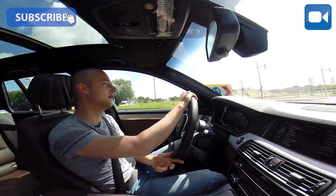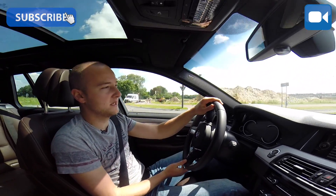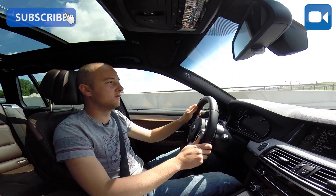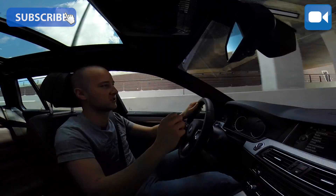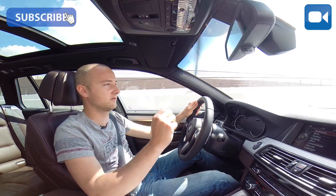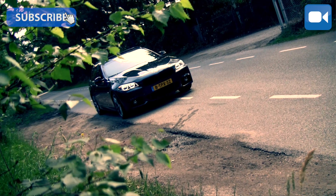I think the XF is a very good ride, and this 5-series must also be able to measure up to it. Today we are going to find out if it can do that.